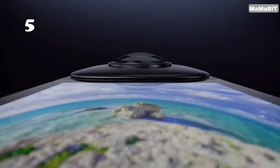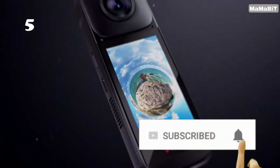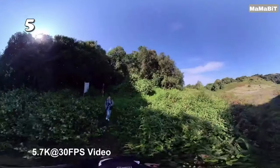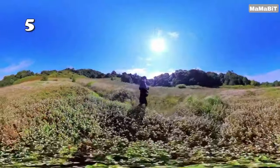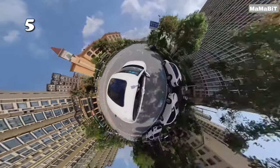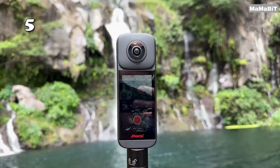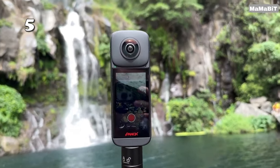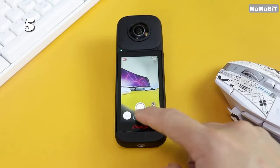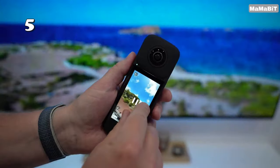Are you ready to capture every detail? The Panox V2 360 vlog camera offers breathtaking 72-megapixel high-resolution photos and 5.7K 360-degree videos, all enhanced by advanced HDR for unmatched image quality. Its compact design seamlessly integrates with your devices, perfect for vivid vlogging, dynamic action shots, and professional real estate showcases. Unleash your creativity with every shot.